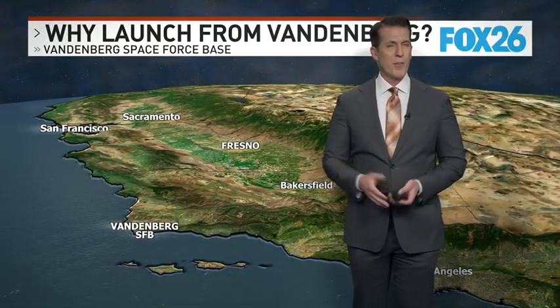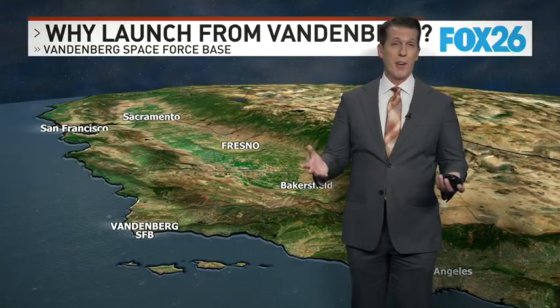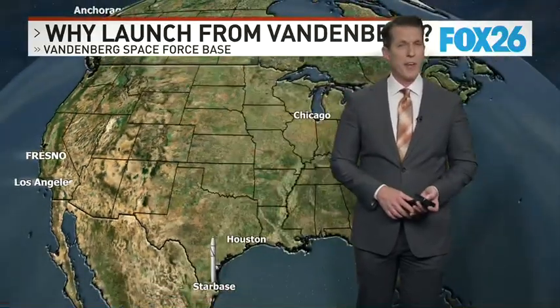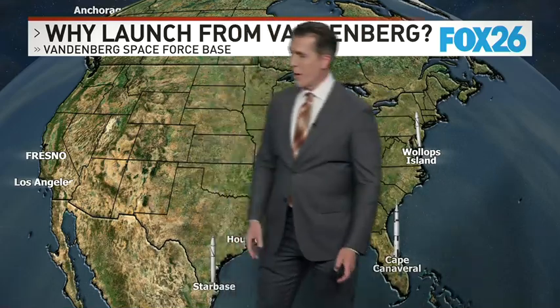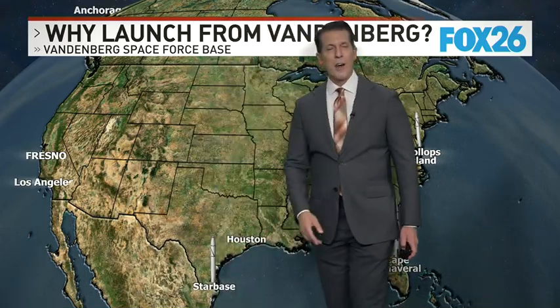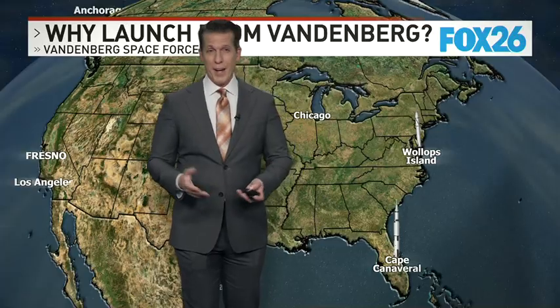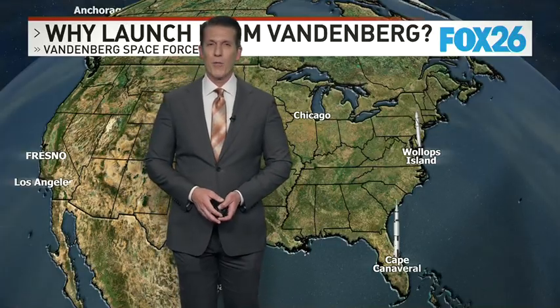Why do we have two separate facilities? Why don't we just launch them all from Cape Canaveral? There are a few other facilities in addition to Vandenberg and Cape Canaveral — there's one in Virginia called Wallops Island, and Elon Musk has a Starbase facility down in Brownsville, Texas. But as far as volume of launches go, we're still doing most of them either from Cape Canaveral, Florida, or from Vandenberg Space Force Base in California.